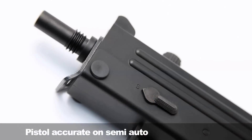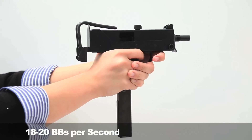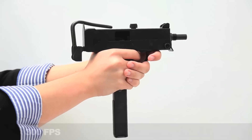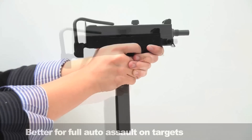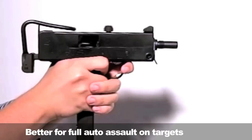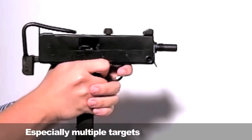The compact size gives it better balance and dimensions for use one-handed in semi-auto. Its accuracy is on par with decent pistols. Out of the box it cycles at about 18 to 20 BBs per second at 300 FPS. Its high cycle rate and big magazine make it better for full-auto assault and suppression, especially against multiple targets.